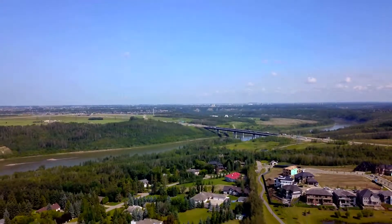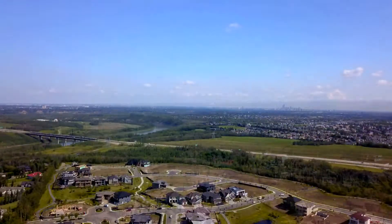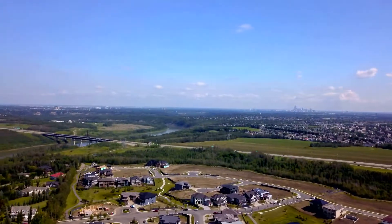Here we are at the front of the house with an oversized triple garage. Check out the view — it's only steps from the majestic North Saskatchewan River Valley.